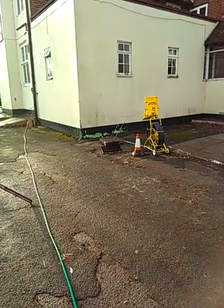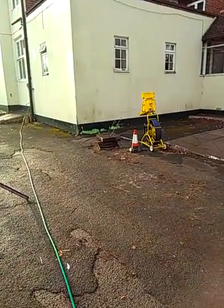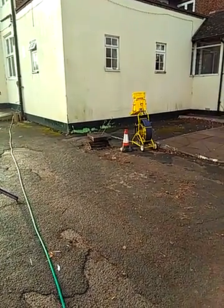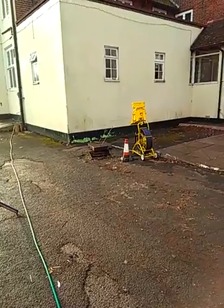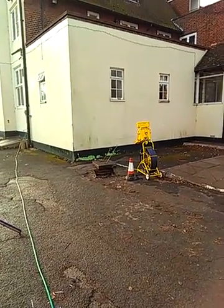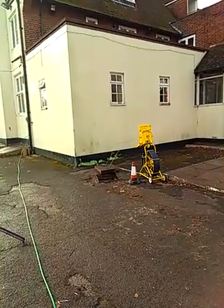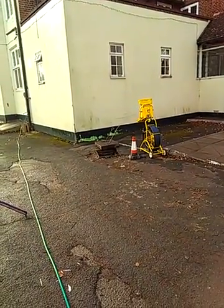Job number 54886. This is Richard, surveyor for Able Services. The site has been experiencing repeated blockages between the gents' toilets just in the building in white, running through Foul Water Manhole 1 by the camera.